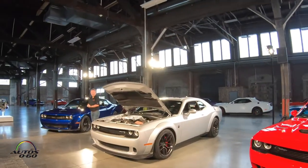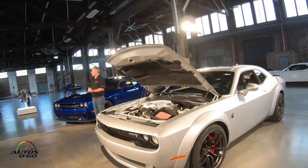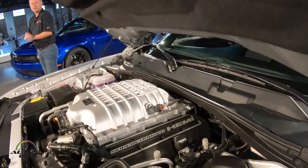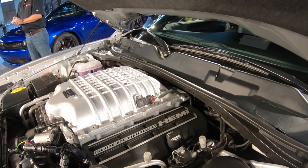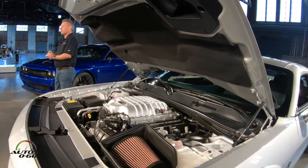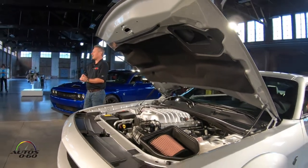How do we do that? We take the heart and lungs out of a Demon and we put it into a Hellcat. Just to give you an idea about how big its lungs are — at rated power, this thing eats about over 5,000 pounds of air an hour.